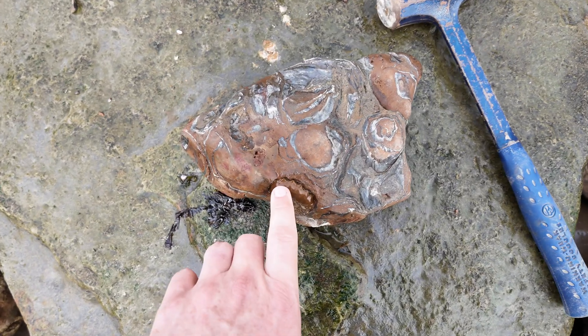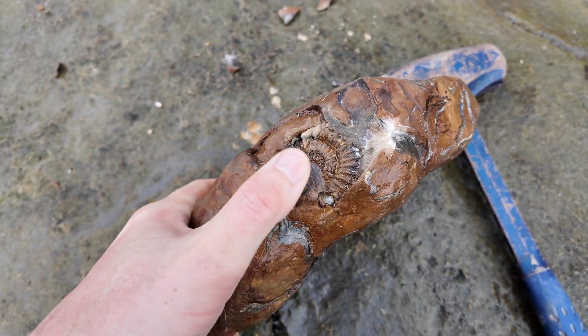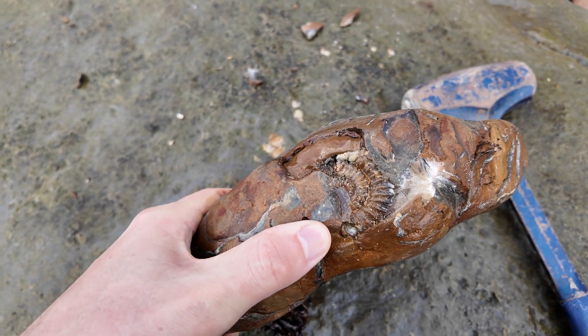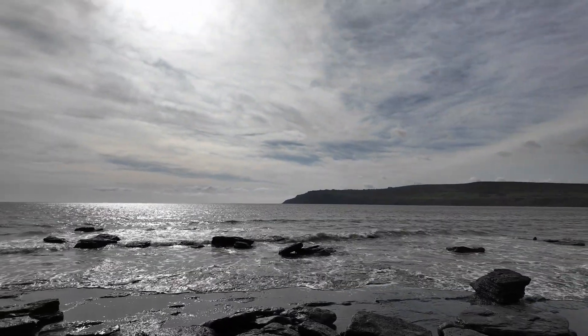I just grabbed this block - you could just see the edge of this keel sticking out - gave it a little tap and yeah it's a bit worn, but looks like most of it will be in the middle. Let's see if I can break down this block without exploding the ammonite. Unfortunately I don't think I had my camera on, but that last big pleuroceras split when I tried to split the block and wasn't salvageable.